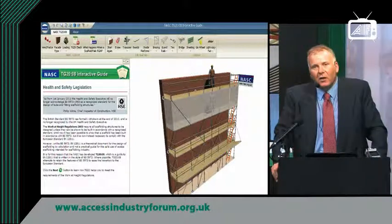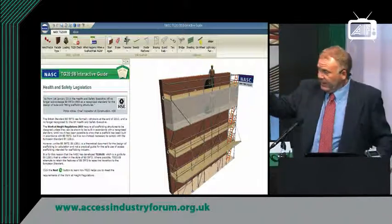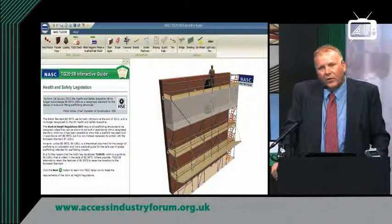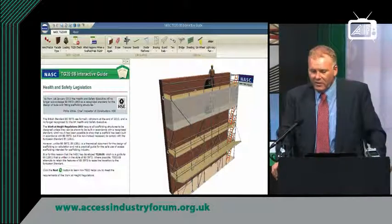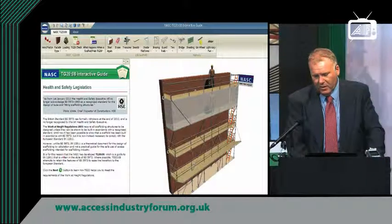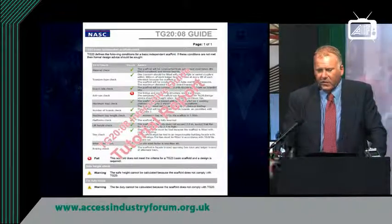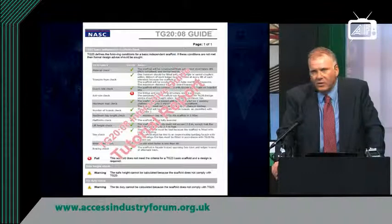You have the ability to put your own scaffold specification into the interactive guide. There is a TG20 check that shows a red cross where a standard is missing at the base of the scaffold due to some beam working — that requires design input. This makes the scaffold classification non-standard, requiring design input because an upright is left out at the base, as you can see on the diagram. The TG20 check confirms that the bridging section doesn't comply with TG20 as a basic scaffold in the red cross area.